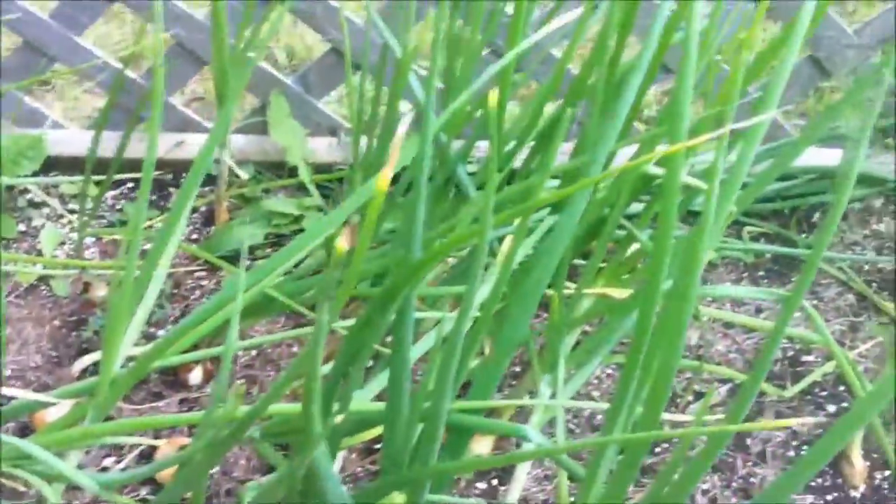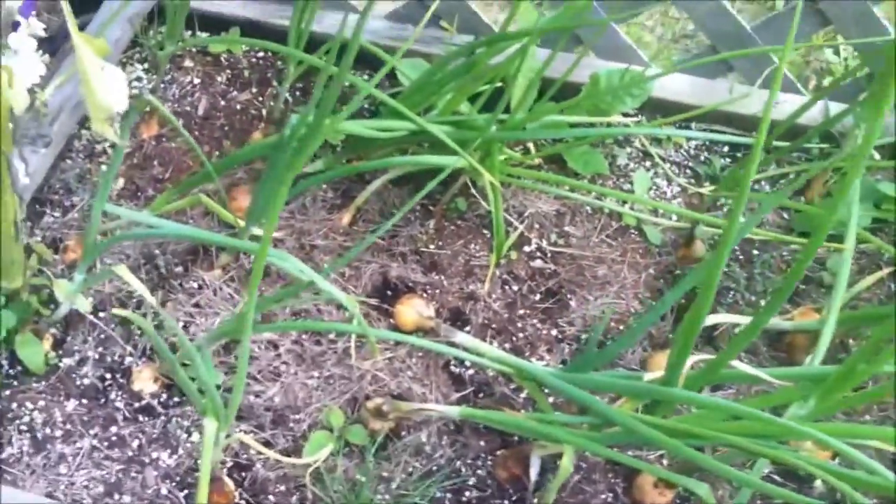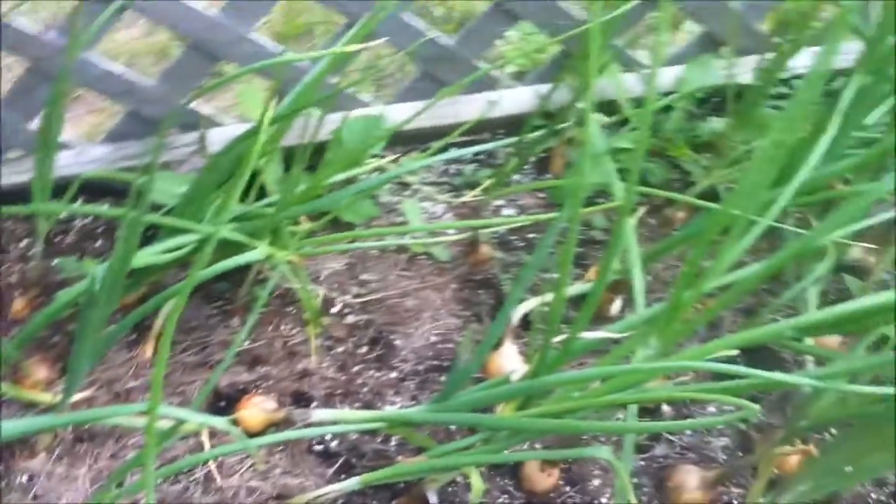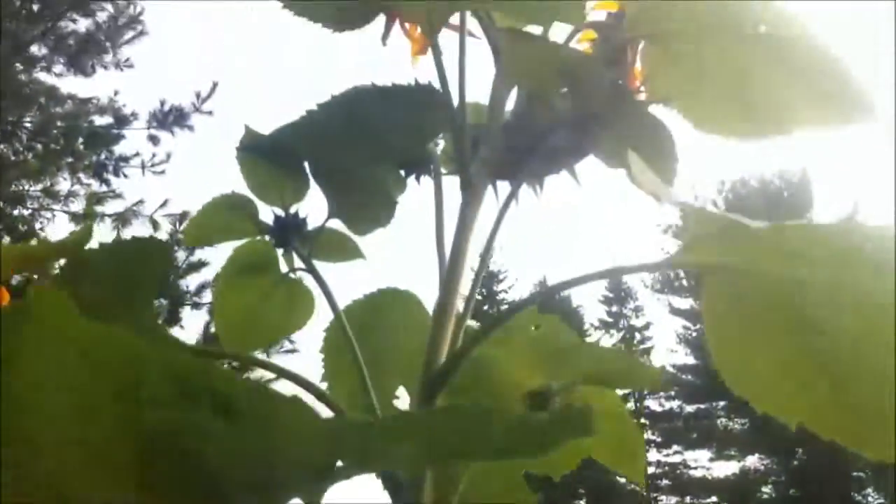The onions — I'm kind of surprised with them. They haven't really started to fall over yet and they're still growing, and here we are in the first week of September. The sunflowers are doing well.